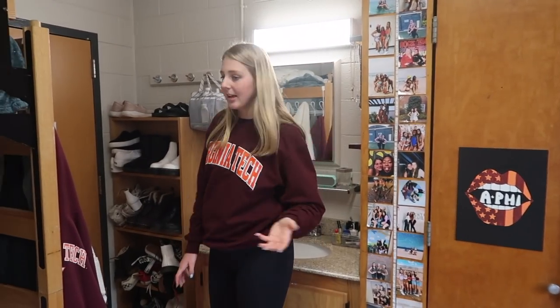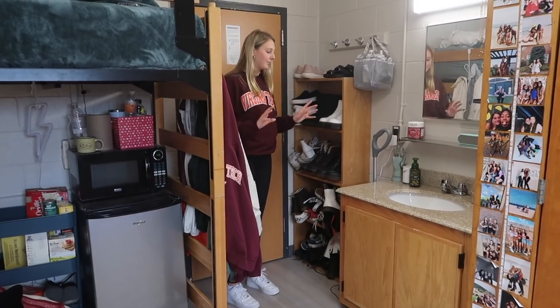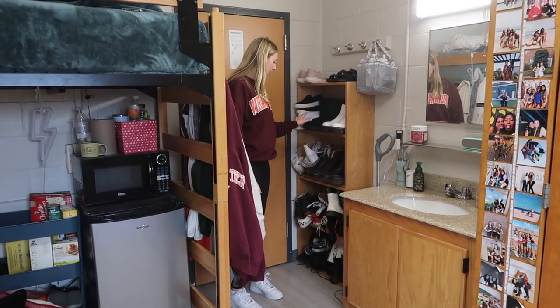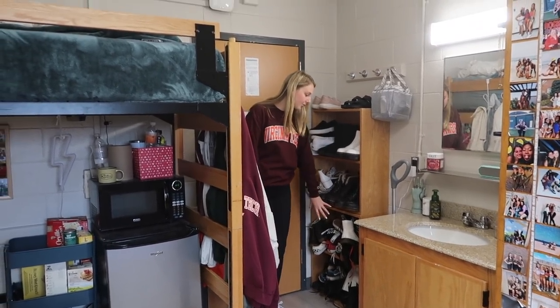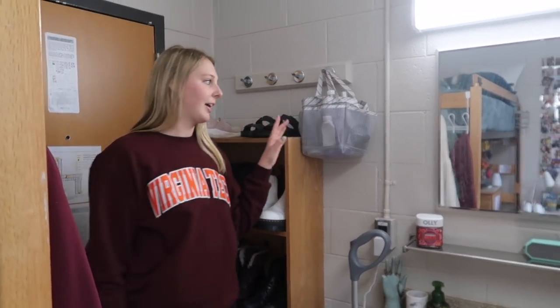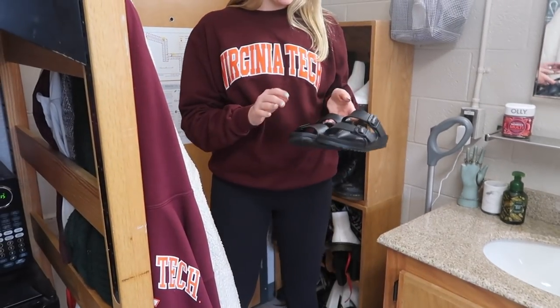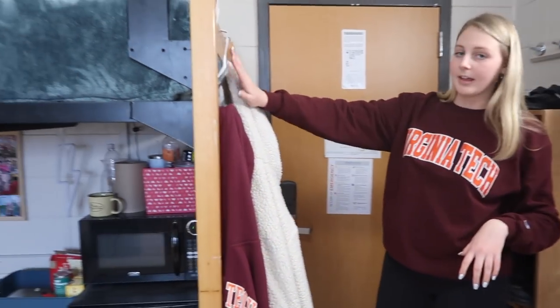Behind the door we have these two cubbies — they were originally separate boxes inside our closets, but there was no room in there so we took them out and stacked them behind the door. It's kind of hidden — no one can really see it. The top two are mine and the bottom ones are Lily's shoes. I keep my shower caddy right here — pretty much every freshman is going to use one of these for shampoo, conditioner, everything, and of course your shower shoes.